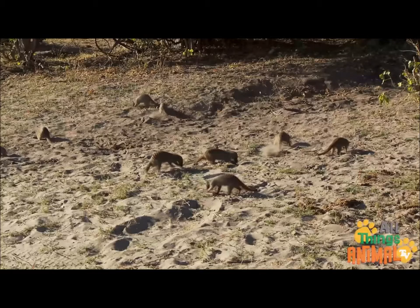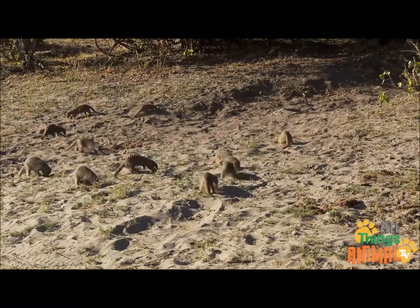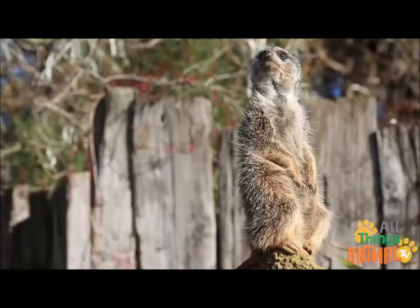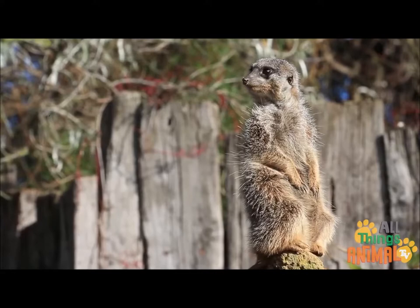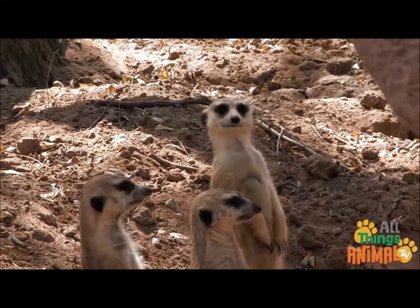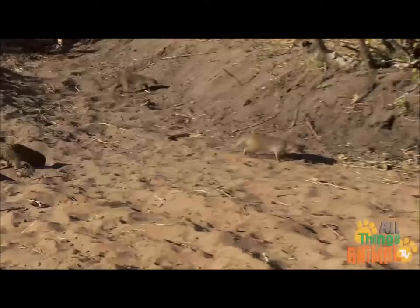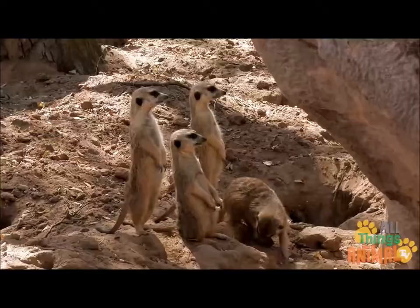Living in large family groups of up to 40, called mobs or gangs, they have amazing teamwork. While the mob forages, some of the meerkats, called sentries, keep a lookout for the others. They stand tall while their heads dart around, searching for predators. The sentries let out a loud squeal if they see something, and everyone runs to the safety of the burrow.